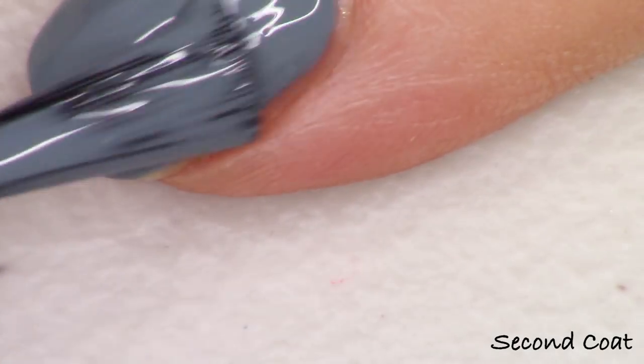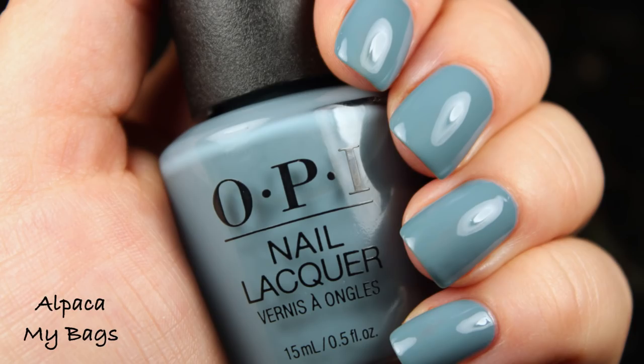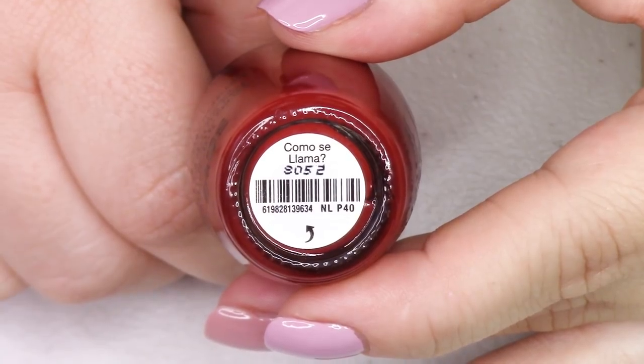A lot of these polishes looked really thin at the first coat but they really came up nice in opacity on that second coat. So I'm just going to do two coats of everything today with the exception of one polish that needs three coats. So this is Alpaca My Bags.